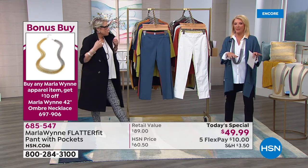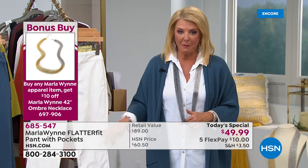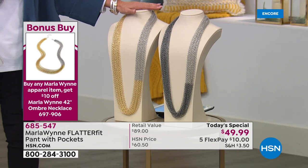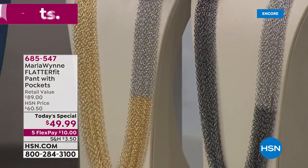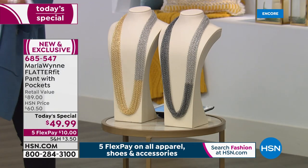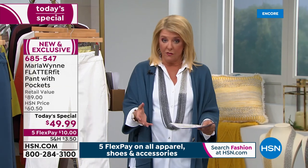We have a bonus buy: we have an entire hour of jewelry coming up next hour. If you pick up today's special — any apparel from Marla — you get ten dollars off this phenomenal new necklace. It's brand new, never seen before, kind of an ombre effect, half gold tone and half silver tone with a hematite color. Definitely take advantage of that.